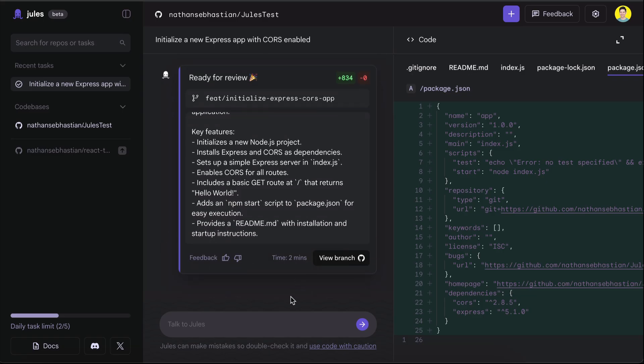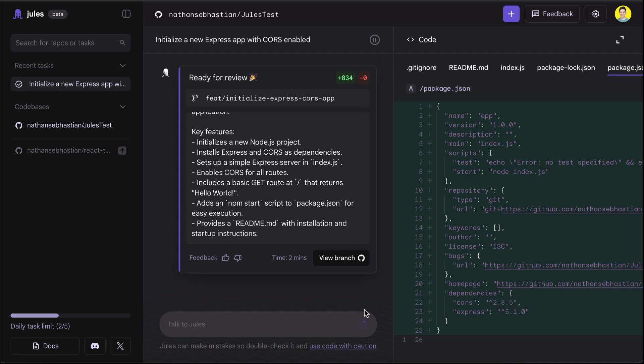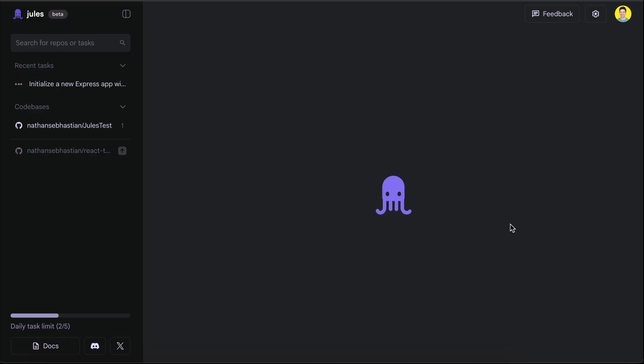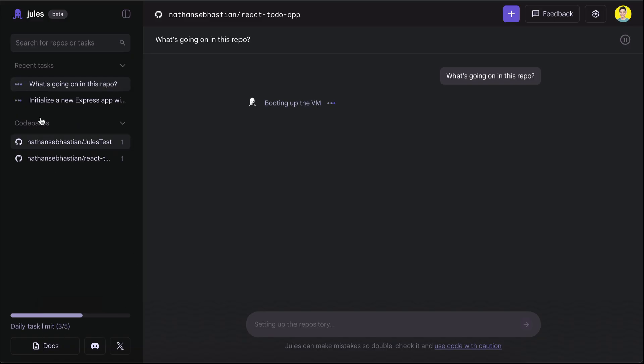In this app we just generated, I will ask Jules to build a modern CRM dashboard that has a sidebar navigation and a dashboard that shows valuable insights. Click the send button and let Jules work, and notice that the task count is not added. The task count for the day will only be incremented when you start a new conversation with Jules. So first, let's open a new tab — here I will select the other repo connected to Jules, and then simply ask what's going on in this repo. Click send, and now you can see that a new task is added to Jules' daily count. Isn't that awesome?